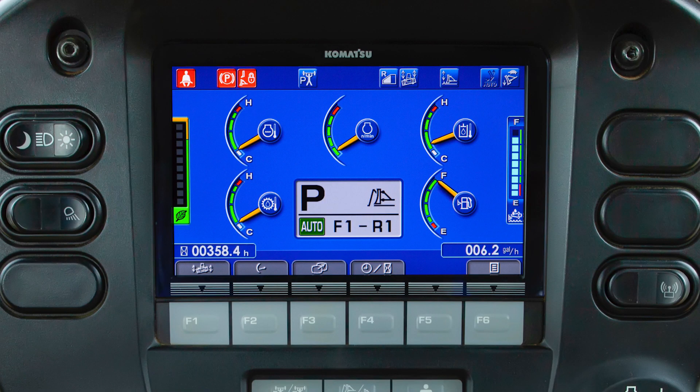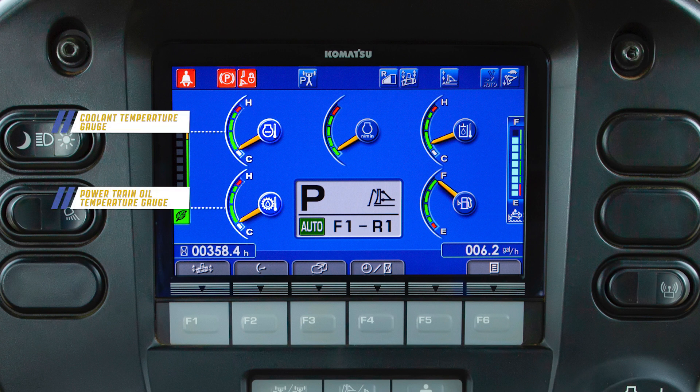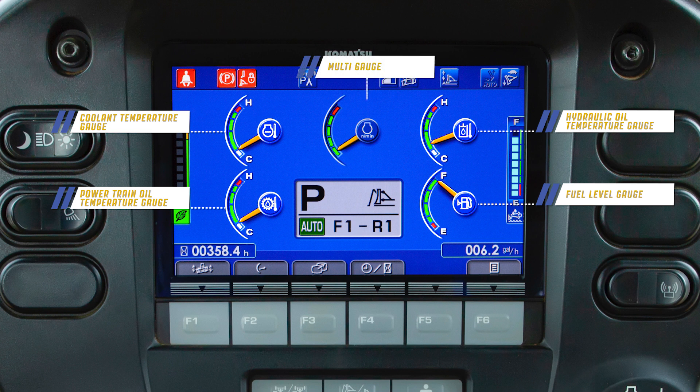The machine monitor allows the operator to view and control many functions. The monitor contains the coolant temperature gauge, power train oil temperature gauge, hydraulic oil temperature gauge, fuel level gauge, and the multi gauge.